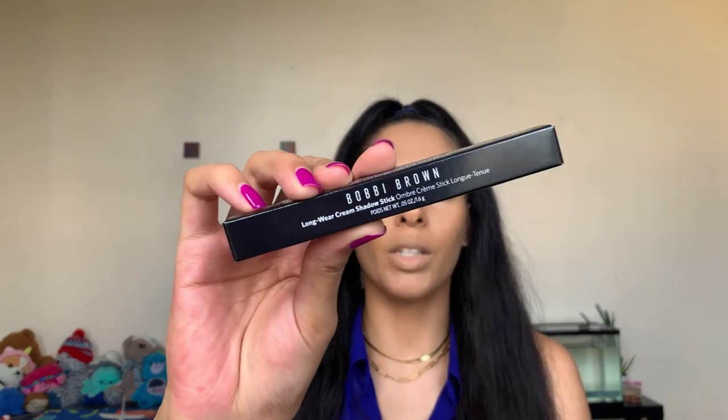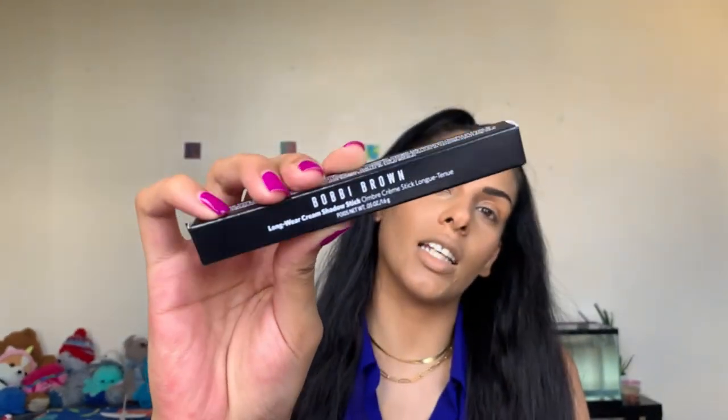Since this is just one box and there's not too much makeup in it, we're going to do our makeup first — as we do in our BoxyCharm videos — and then talk about the skincare afterwards. The first product is this baby right here: the Bobbi Brown Long-Wear Cream Shadow Stick. I believe this is in the shade Vanilla — yes it is. The packaging is very simplistic and modern.